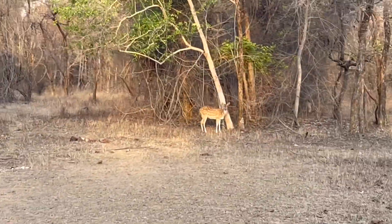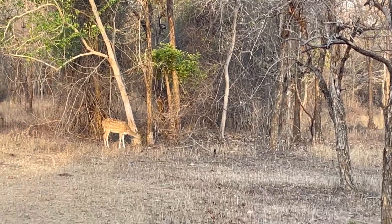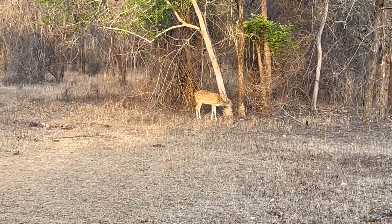There you go — this is our spotted deer. Another one can also be seen.